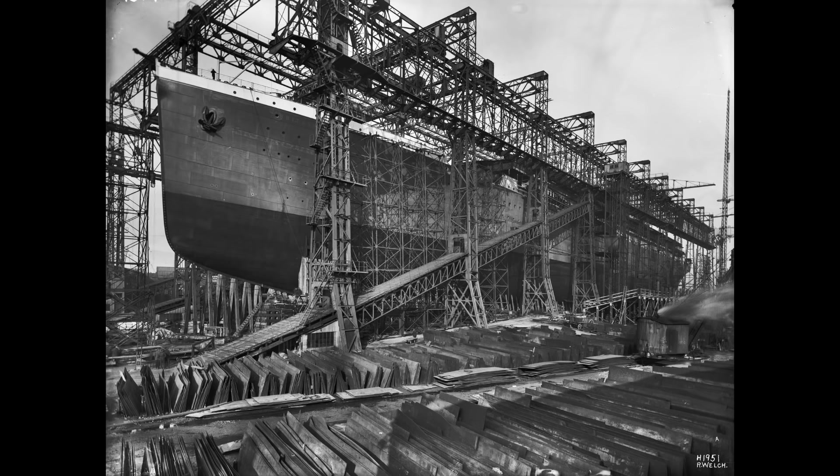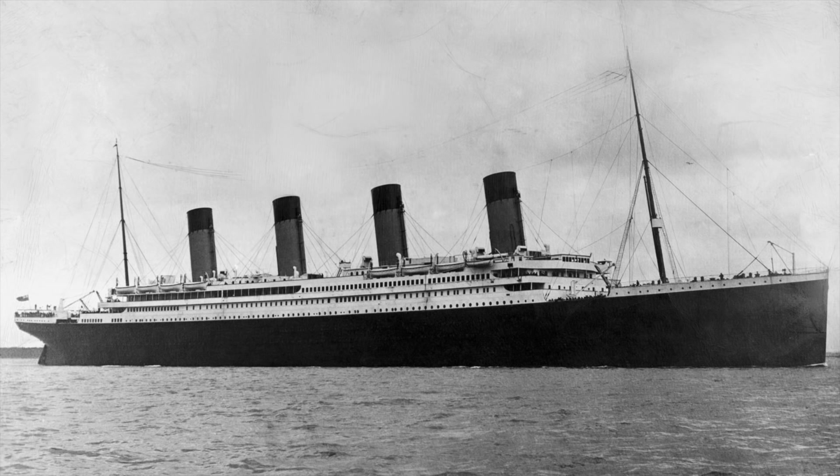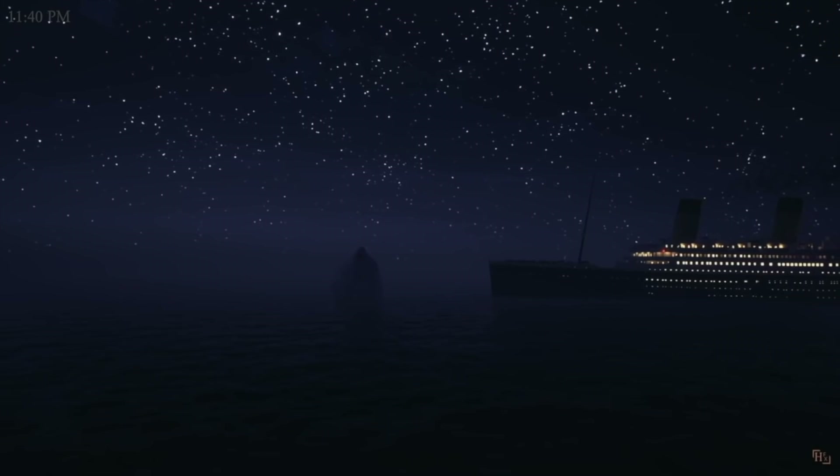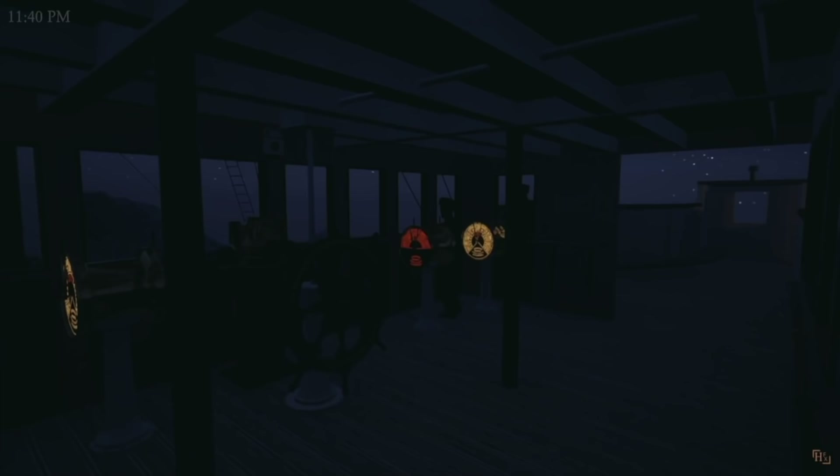Construction of the Britannic began on the 30th of November 1911. The Britannic was actually constructed in the exact same slipway as the Olympic was — the Olympic was launched from this slipway almost a year before construction on the Britannic began. During the early stages of the Britannic's construction, the Britannic and her sister ship Titanic were actually together in the shipyard at Harland and Wolff. However, construction on the Britannic was ultimately delayed because on April 15th, 1912, her sister ship RMS Titanic struck an iceberg and sank in the North Atlantic.